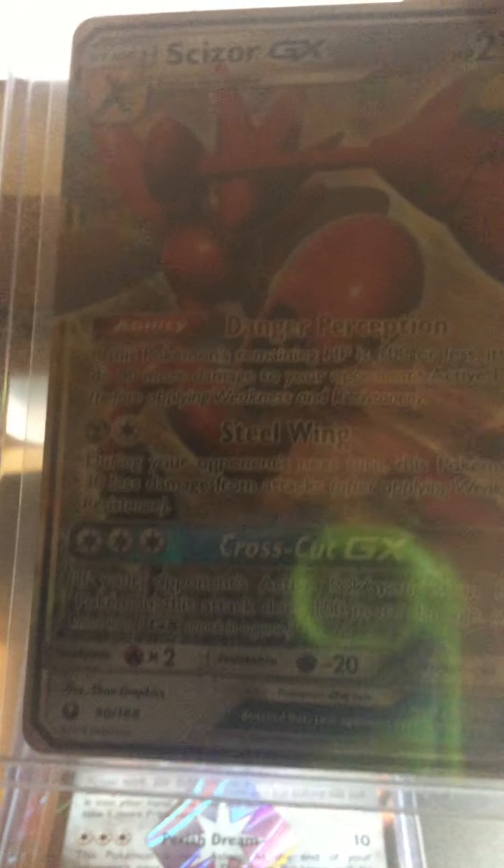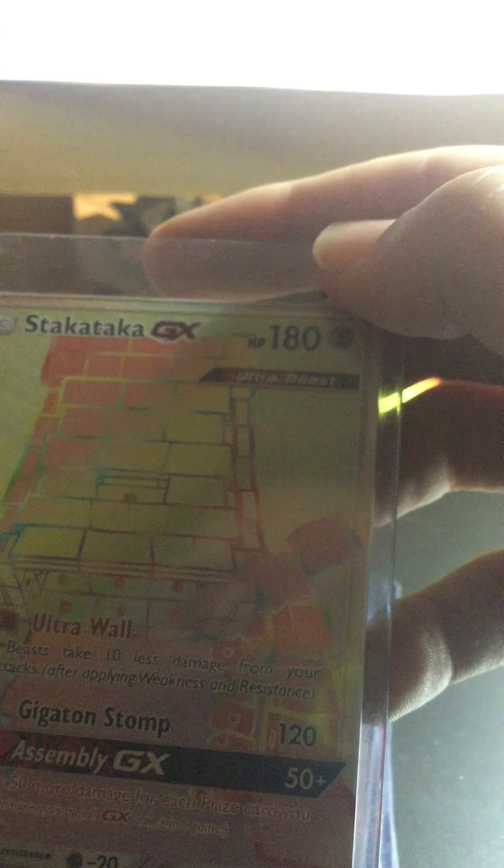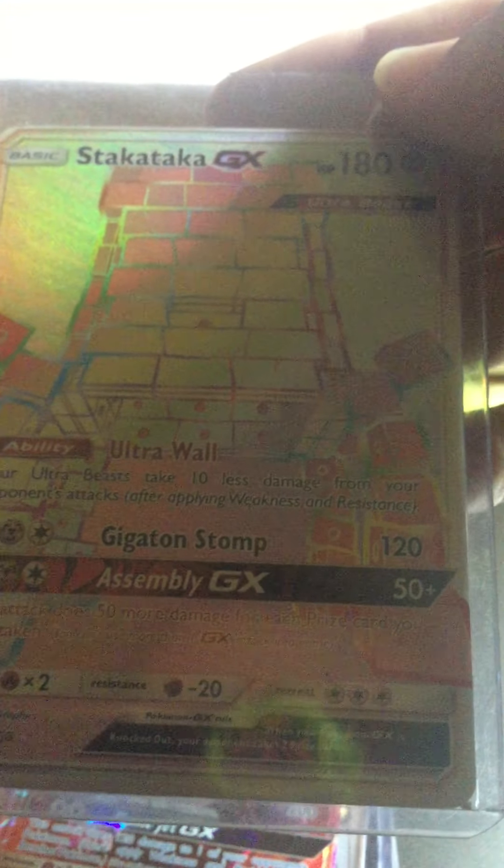Scizor GX. Stack Attack A GX secret rare — hold on, I remember now — this one is from Celestial Storm and I bought it at GameStop. Palossand was probably from GameStop too.